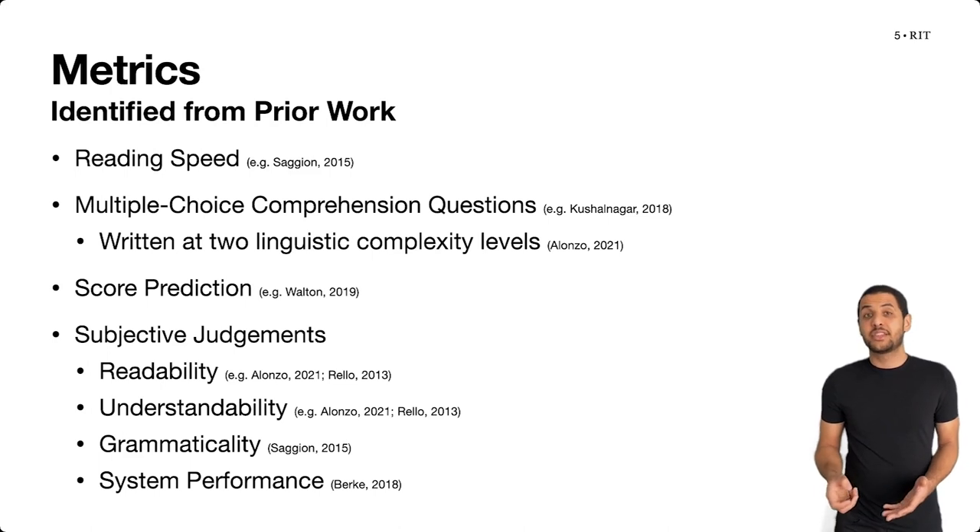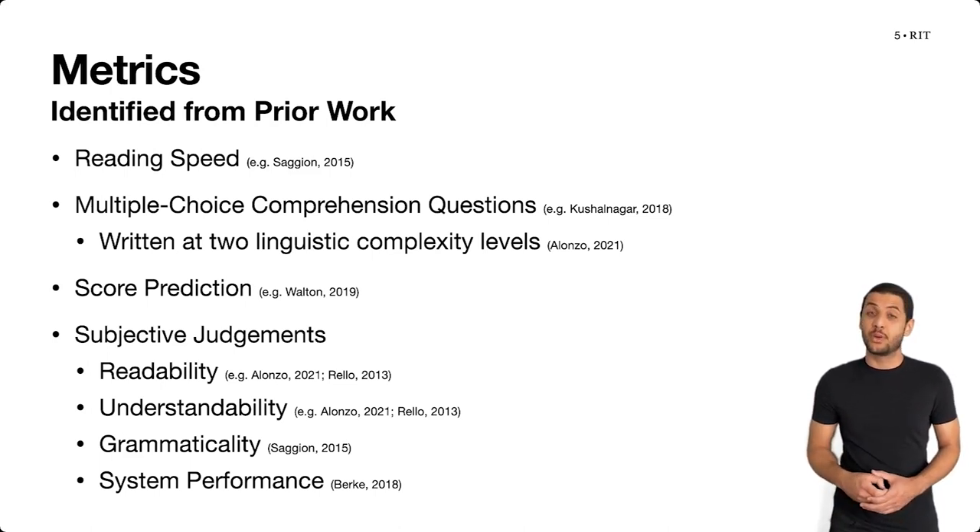These metrics included reading speed and comprehension questions that varied on their level of linguistic complexity, and participants' predictions of how well they had done on the comprehension questions. We also asked participants to provide subjective judgments of readability, understandability, grammaticality, and system performance.